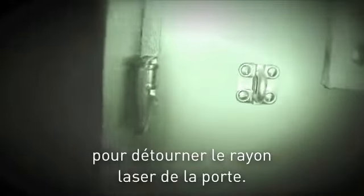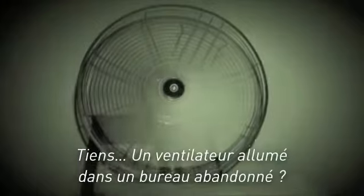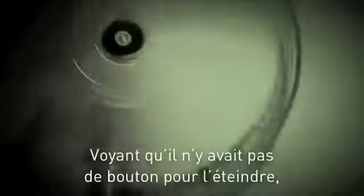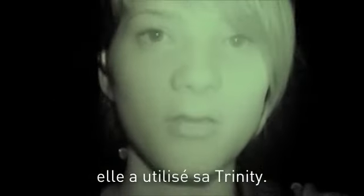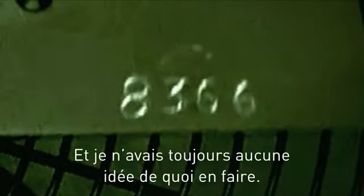She used a tiny front surface mirror to trick the laser into thinking it was still beaming across the door. Once she got inside, she did a quick search of what seemed to be somebody's old office, but nothing really stood out. Then she realized there was a fan running in an abandoned office. When she saw there was no off switch, she decided to use the Trinity to check out her hunch. And there it was — another four-digit number. And I still had no idea what to do with it.